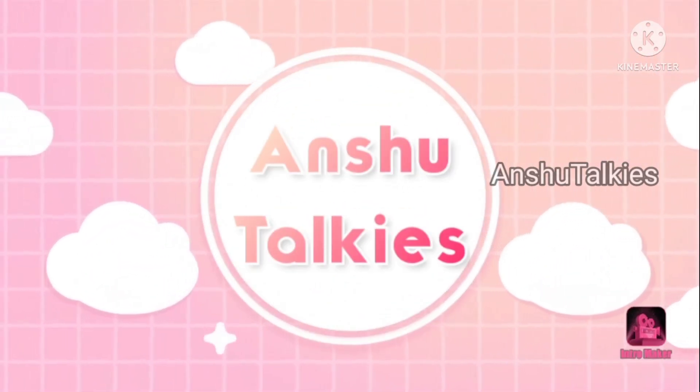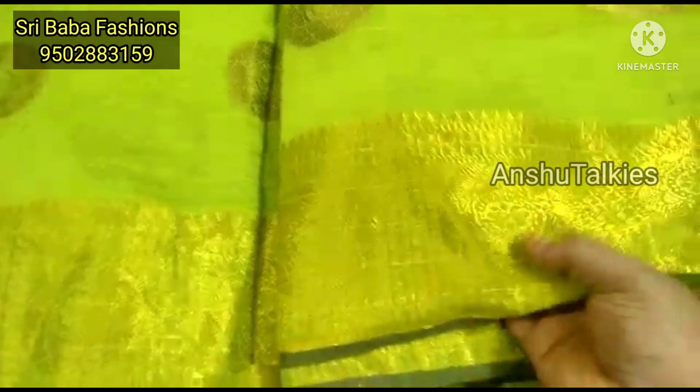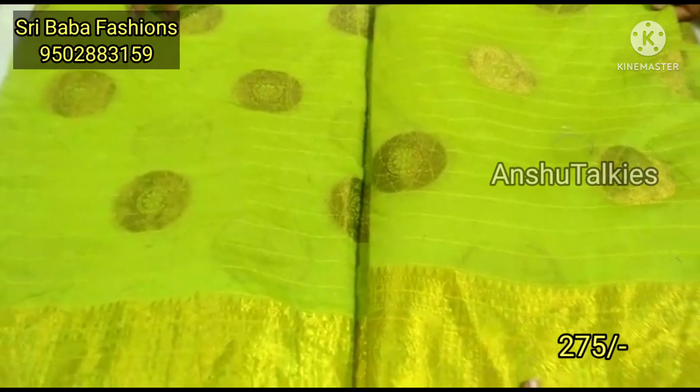Hello everyone, welcome back to Onshoot Talkies. Here is the latest sari collection of Shree Baba Fashions. Today we will share a two-cut sari collection in this video. The collection has a lot of fun and fancy types of saris.